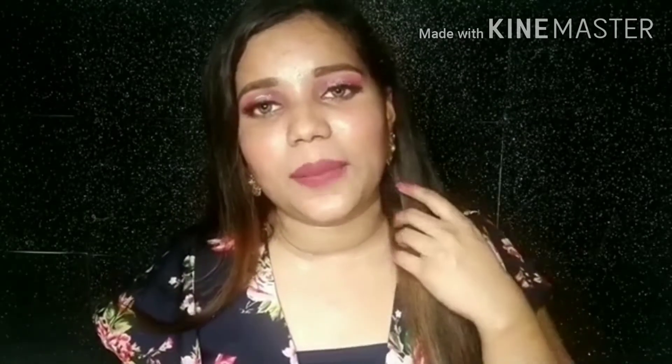Hello everyone. In today's video, I have collabed with Jyoti. We both have created a party makeup look which is under 300 rupees. I have created this makeup look. If you like this makeup look, subscribe to my channel. If you like this video, please like and share.